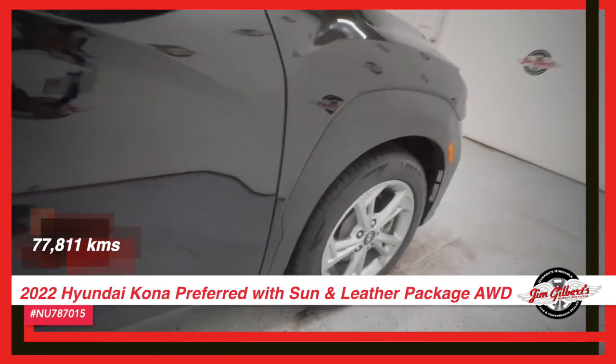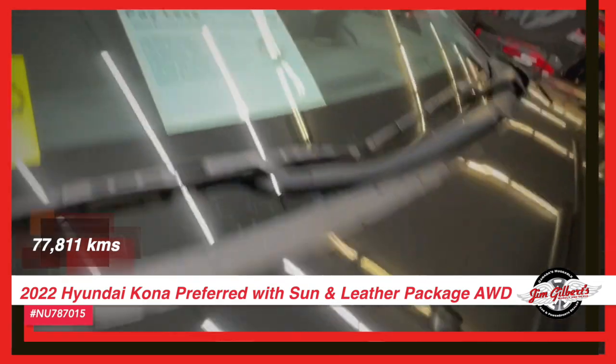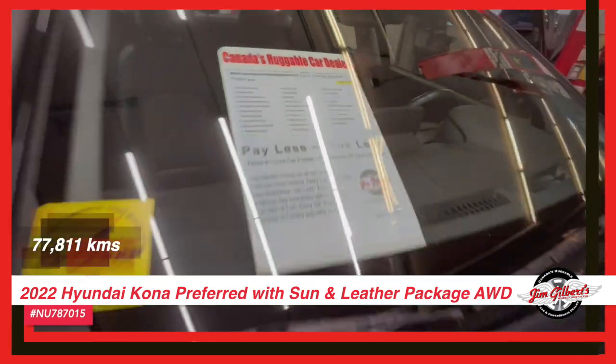A beautiful sunroof for those sunny days, comfortable and warm leather-heated seats that will make your drive even more enjoyable.